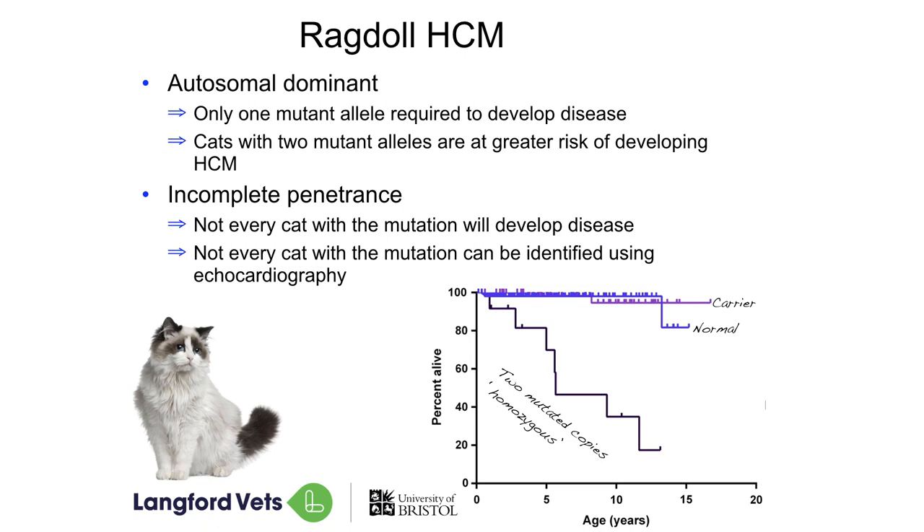Now in our Ragdolls, as we can see on this table here, if they are carrying two abnormal genes we know that their risk of death is significantly increased. And if we actually look at it in this curve here, we know that we lose about half of those affected Ragdolls by about six years. Most of those Ragdolls are potentially going to be bred from in that time. So that's why it's quite important for us to be able to find a way of identifying them sooner rather than later, so that we can avoid breeding from them. And as I said, like with the Maine Coons, we can't identify every cat with ultrasound of their heart.